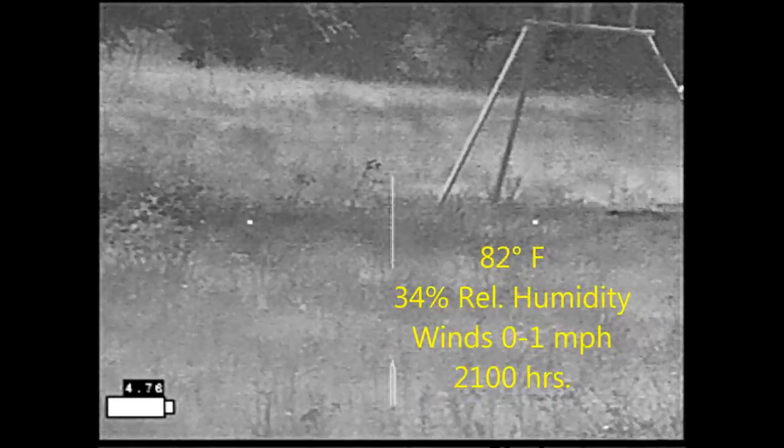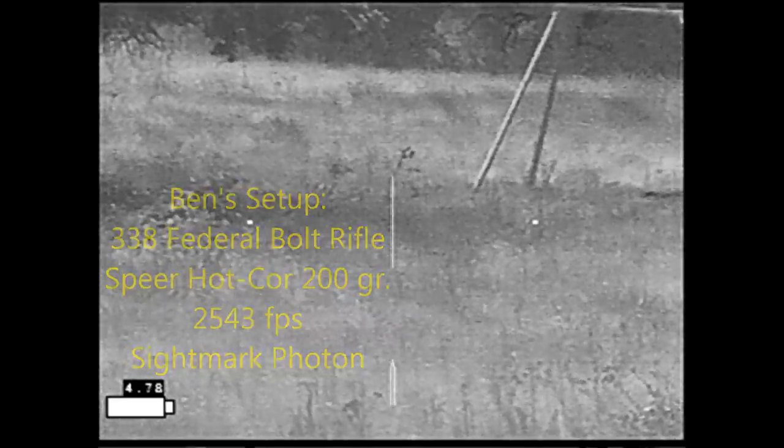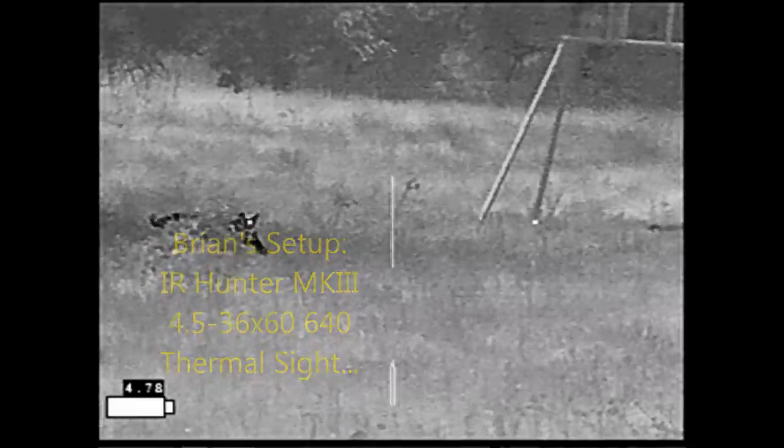It circled around and came into the opening there. Now he's gone back into the woods — he's going to come out again here in a second. He's waiting for the feeder to go off, which should be going off in a few minutes.